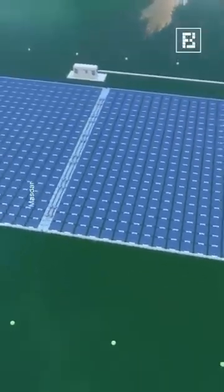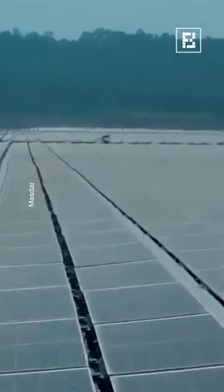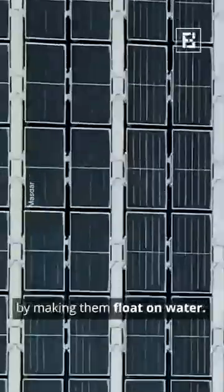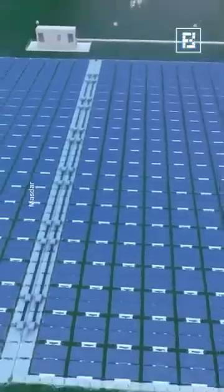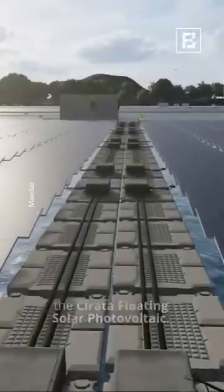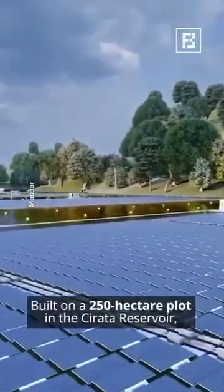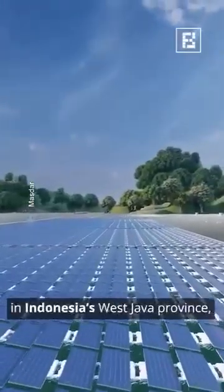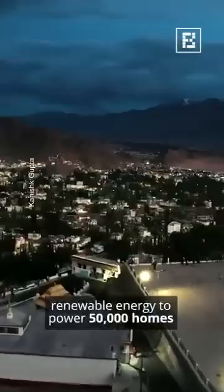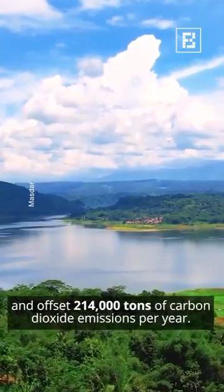You might have seen solar panels fixed in one spot for life, but Abu Dhabi-based Masdar has given them a new twist by making them float on water. Their most notable project is the Sarada floating solar photovoltaic, built on a 250-hectare plot in the Sarada reservoir in Indonesia's West Java province. The 145 megawatt plant generates enough renewable energy to power 50,000 homes and offset 214,000 tons of carbon dioxide emissions per year.